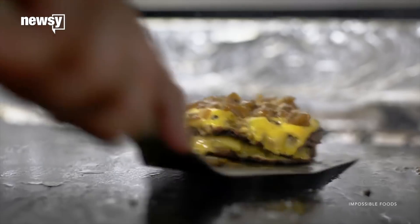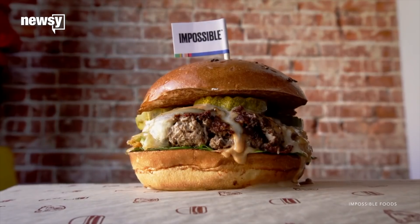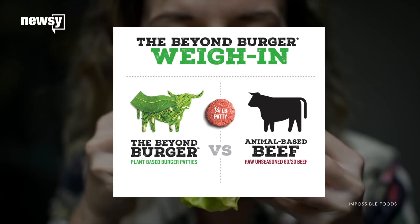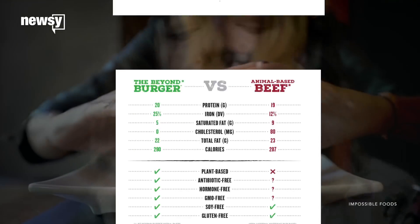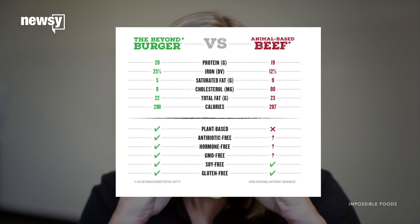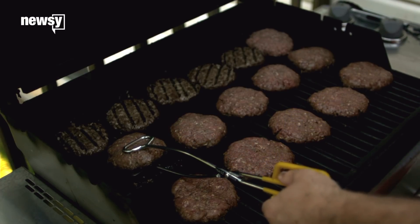The FDA, by the way, has not fully endorsed the safety of these products, and it doesn't always have to. But companies like Beyond Burgers argue the nutritional facts speak for themselves, with their burger that's free of GMOs, soy, gluten, and cholesterol. Customers are catching on at this point.